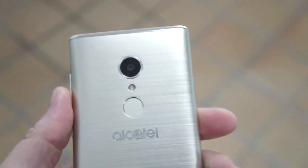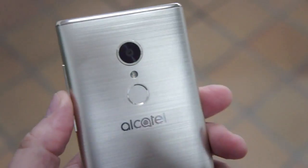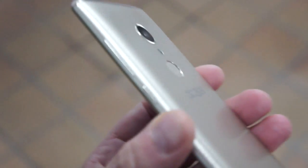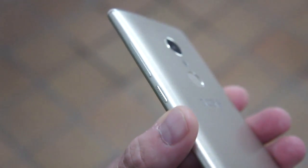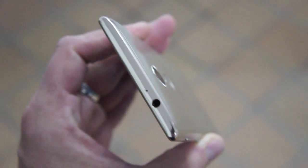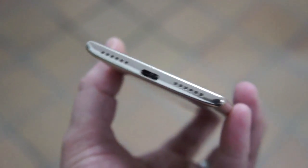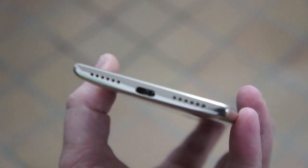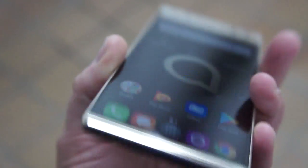On the back there's a 16 megapixel camera, fingerprint reader, and LED flash. This is a beautiful gold model. You can see the power/lock key and volume rocker on the left edge. The top has a headphone jack, which is nice, and there's a SIM tray on the right side. On the bottom is a USB-C connector, which is also pretty exciting — it's nice to see some USB-C action.